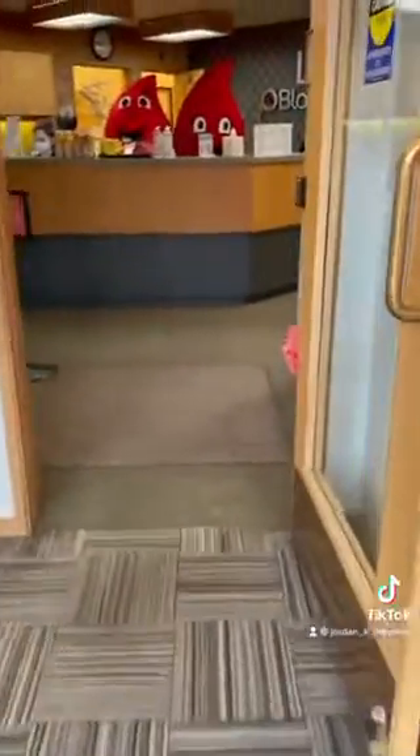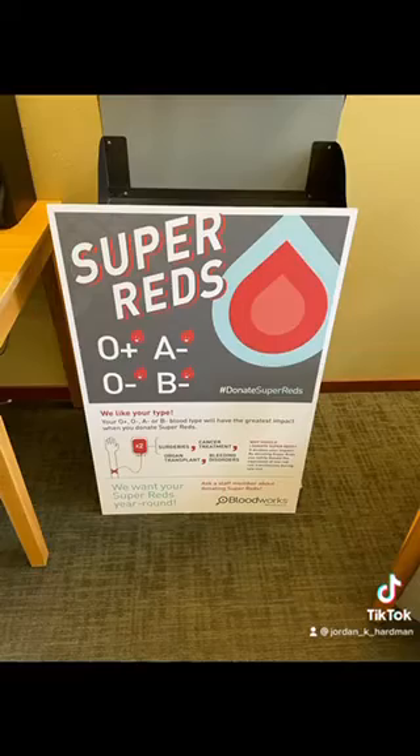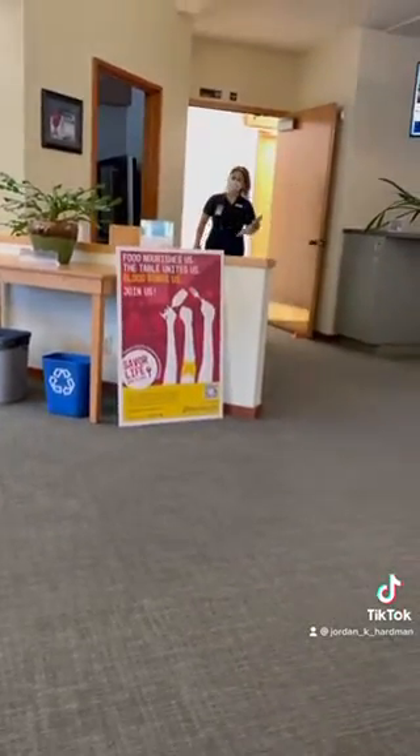Come along with me to donate blood. Right when you walk into the center you get to see some pretty cool mascots and then some available snacks and drinks. That's Marty sitting at the counter. She helped me check in where I gave her my ID and then she scanned that QR code at the end. While I was waiting I read some informational posters and some promotional posters, and when they're ready they come and get you and you go back to screening.